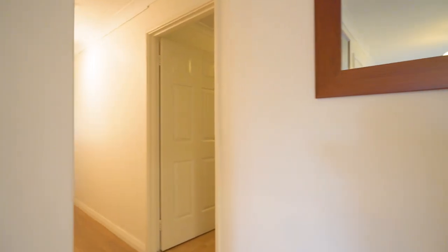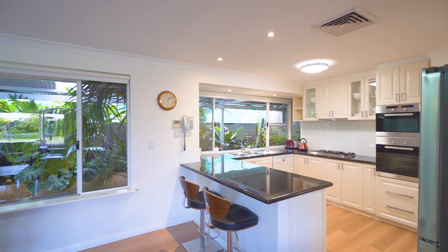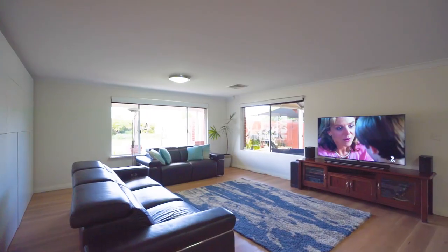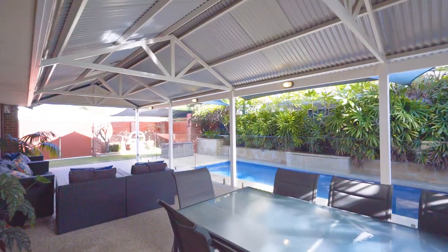Walk down the hall to the left and you have a wonderful open-plan kitchen, family and meals area with stone tops and European stainless steel appliances, which all overlooks the wonderful alfresco and pool area.